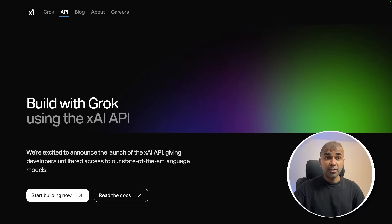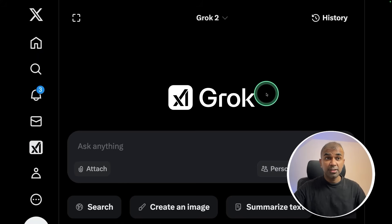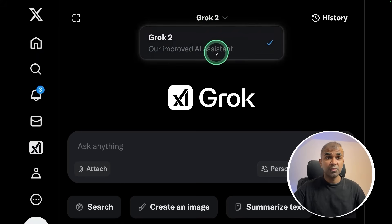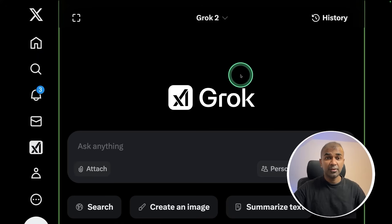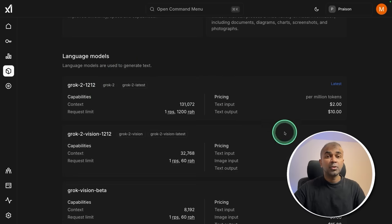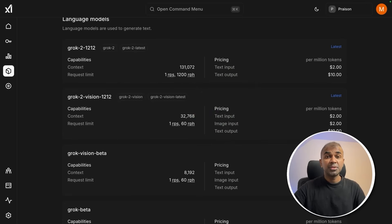I will also soon create another video testing its capability, so stay tuned. It just got released, so Grok 3 isn't yet visible in my X portal dropdown — I hope that will be available soon. It is a multimodal model as well; it can take audio and image input and provide information about that. You can also use Grok 3 via their API to integrate it into your own applications and build AI-powered tools.